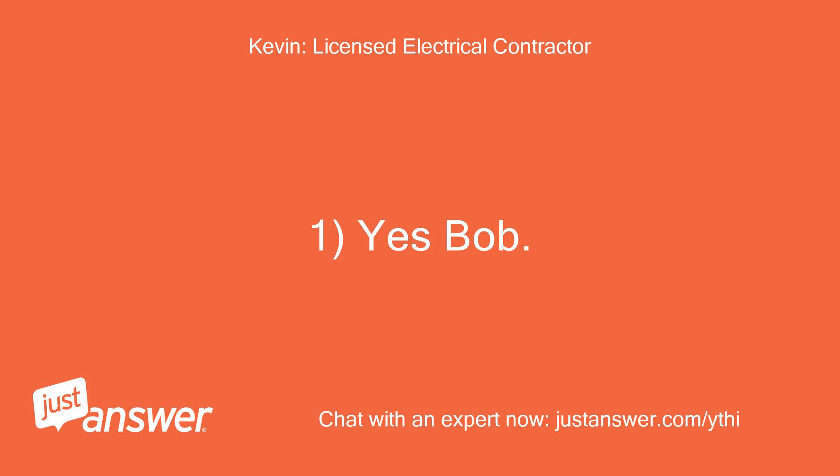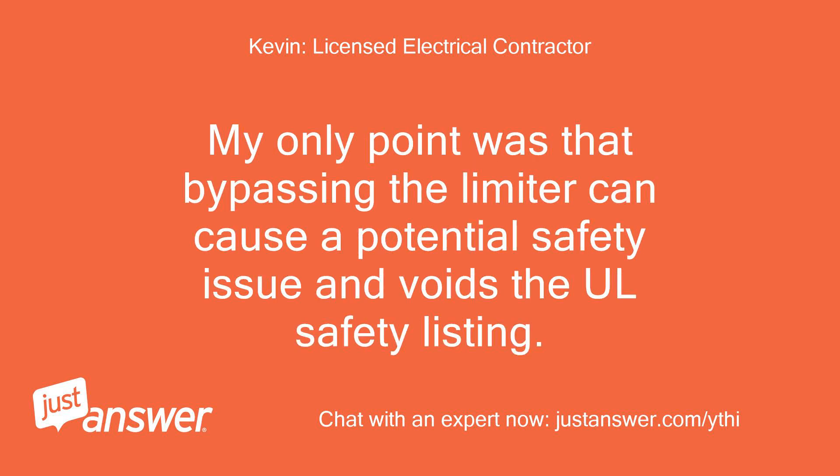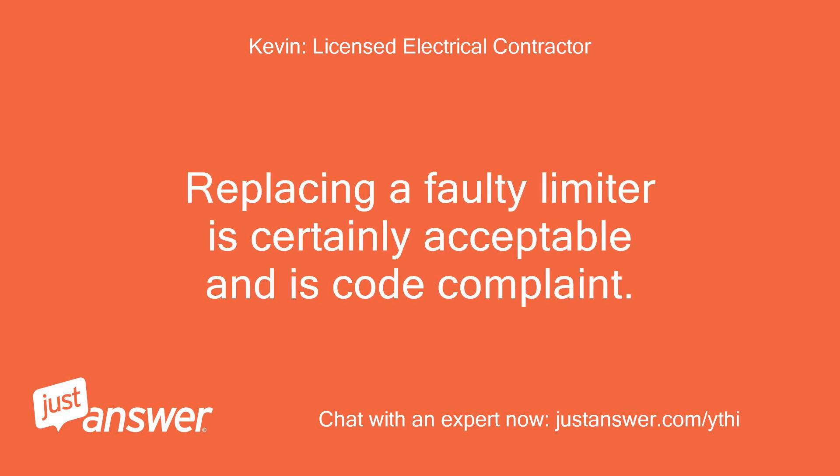Yes, Bob. Replacing the limiter in order to isolate the problem is always a good option. My only point was that bypassing the limiter can cause a potential safety issue and voids the UL safety listing. Replacing a faulty limiter is certainly acceptable and is code compliant.